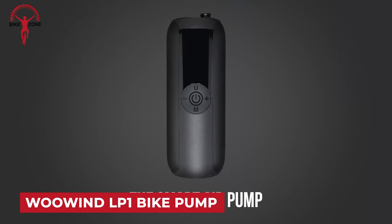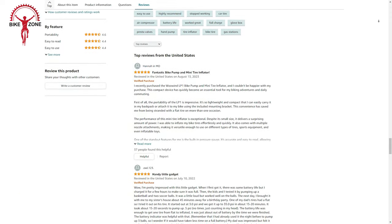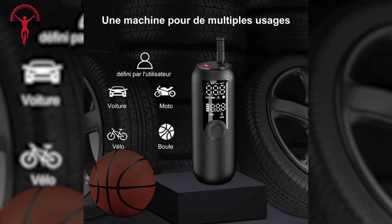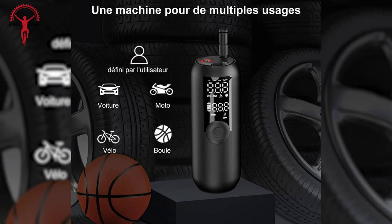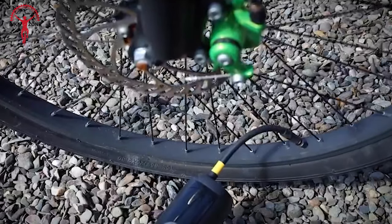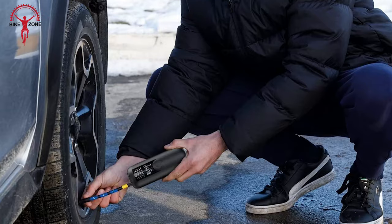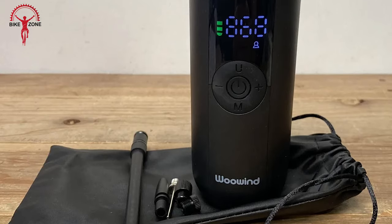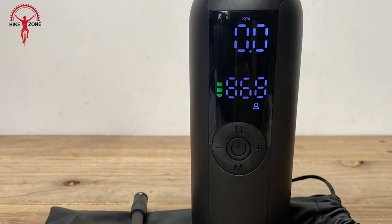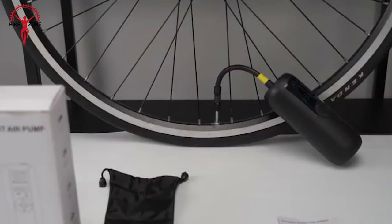The WooWind LP One Bike Pump, as reviewed by customers on Amazon and YouTube, has received positive feedback for its performance and portability. The pump is designed for versatility, working well with bike tires, cars, and other inflatables. The WooWind LP One is a cordless tire inflator and mini bike pump, making it a convenient choice for users on the go. It is effective for inflating bike tires, car tires, and other inflatable items. The pump features an auto shutoff function, adding convenience and preventing overinflation. Everyone loves its reliability, ease of use, and effectiveness.